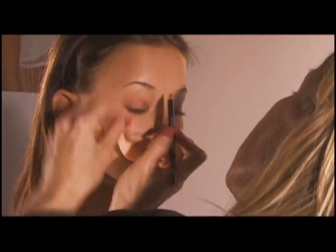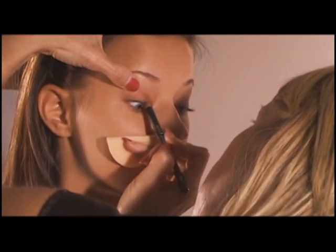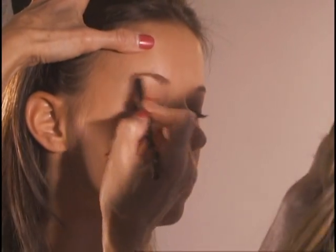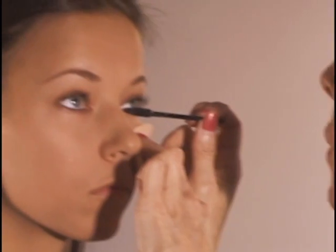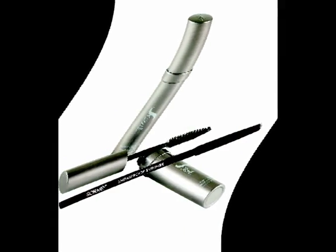The second essential tool for a perfect finish is the Sorme Shadow Base, which allows for all day or night coverage. Use the Sorme Eyebrow Pencil to define the eyebrows, and the Lengthen Ultra Lash Mascara to add some volume to those eyes.